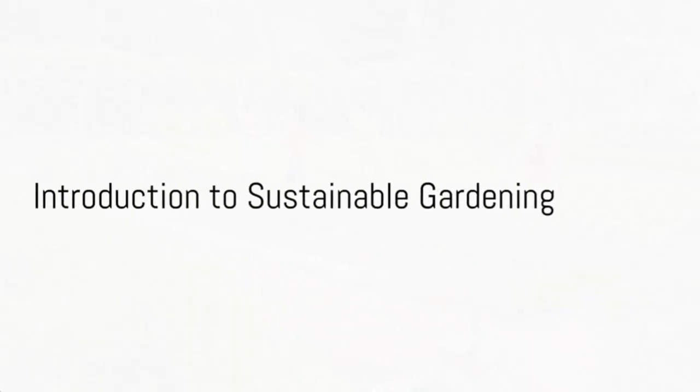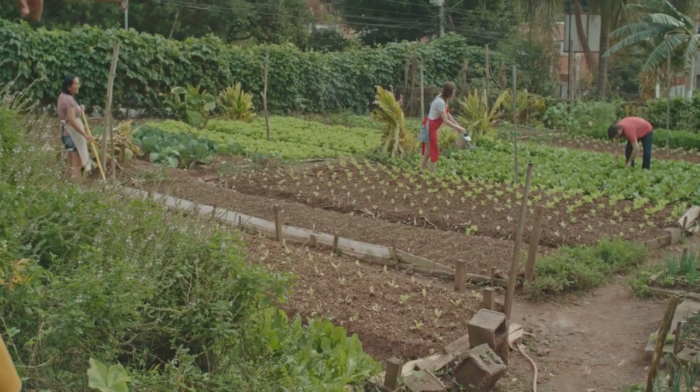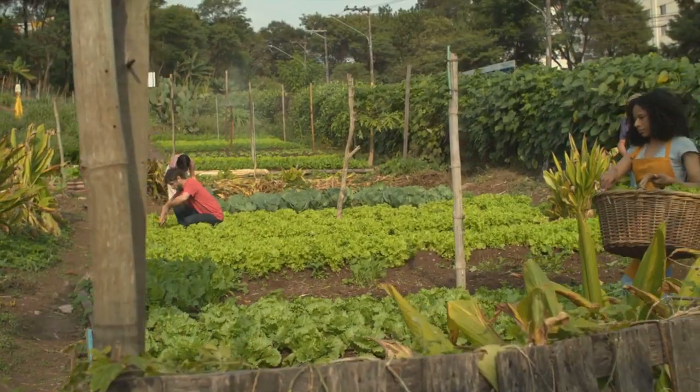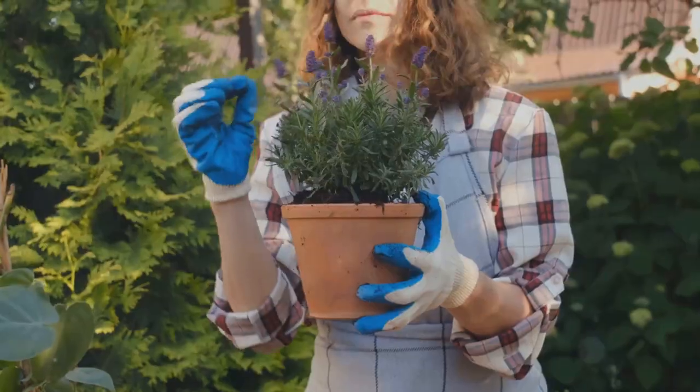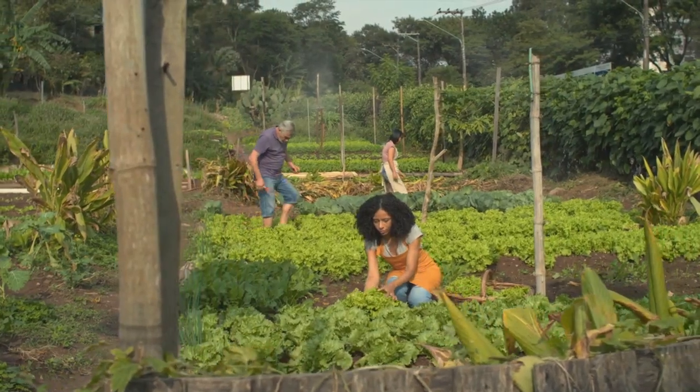Ever wondered how to make your garden not just beautiful, but also sustainable? Sustainable gardening, a practice that benefits both our environment and personal satisfaction, can be achieved through the key method of permaculture. So how can we achieve this sustainable garden? The answer lies in permaculture principles.